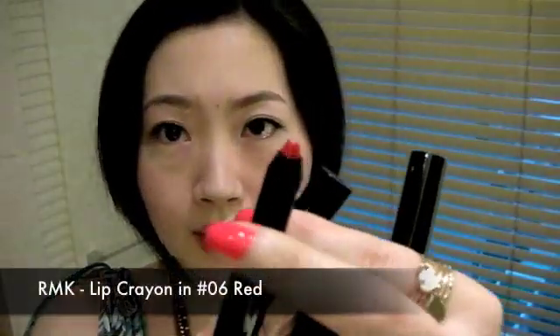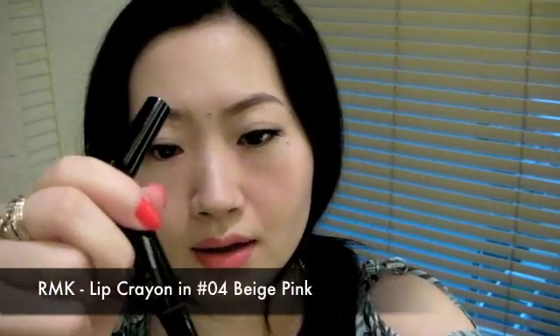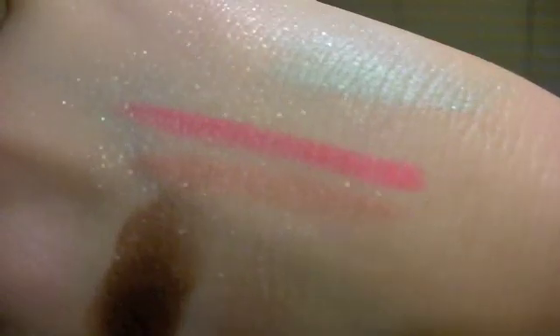I got two of their lip crayons — this one is a red color which I'm wearing right now, in 06, and this one is a nude pink in 04. The texture is very creamy and it's very moisturizing. I think I'm getting tired of wearing nude pink color, so that's why I also got the red.